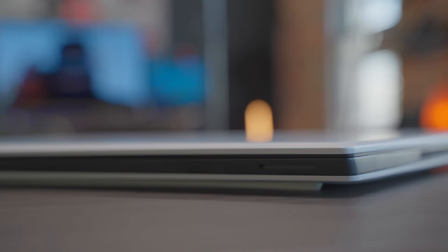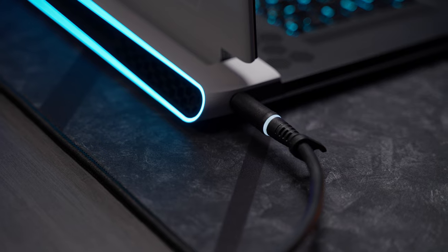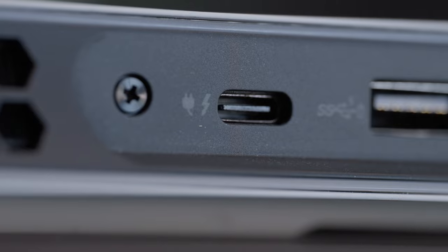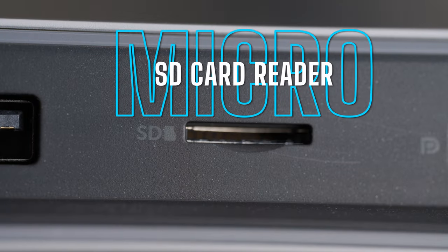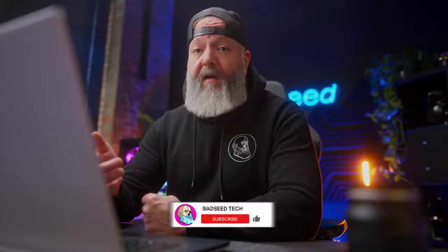I wasn't ready for this thing to be so big. It's thinner than you'd expect, but it's got a huge footprint, mostly because aside from the power cable and the headphone jack, all the ports are on the rear — and there's a lot. Two USB-C ports both with power delivery, one with Thunderbolt and DisplayPort 1.4, two USB-A 3.2, a 2.5 gig ethernet port, a mini DisplayPort, a micro SD card reader slot, an HDMI 2.1 port, and Wi-Fi 6.